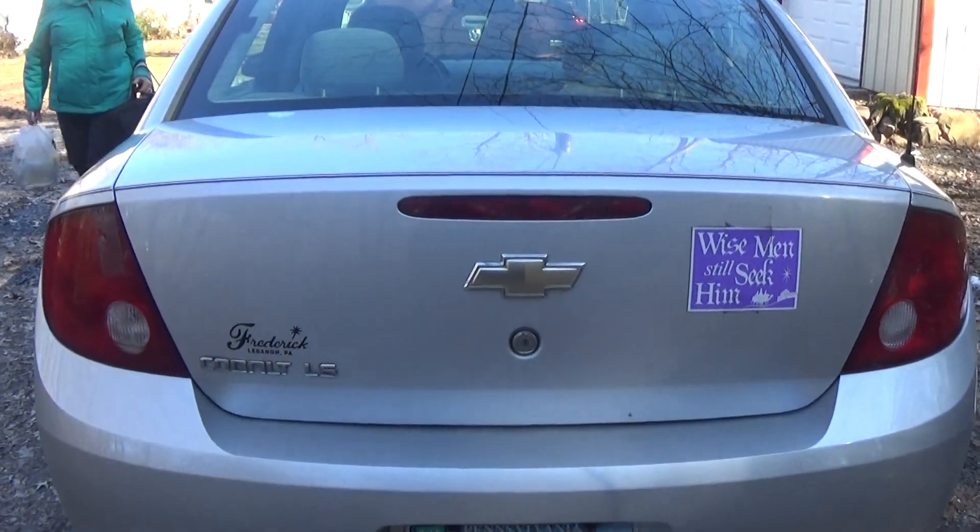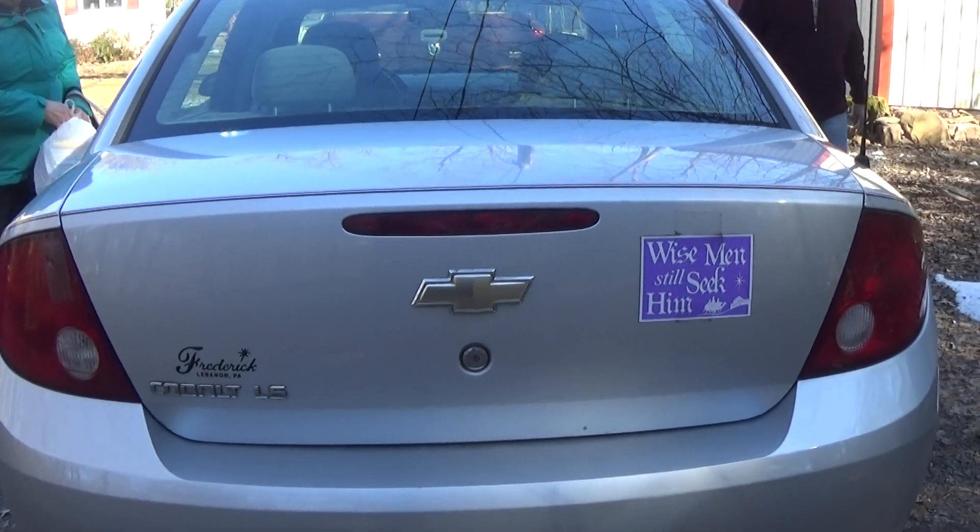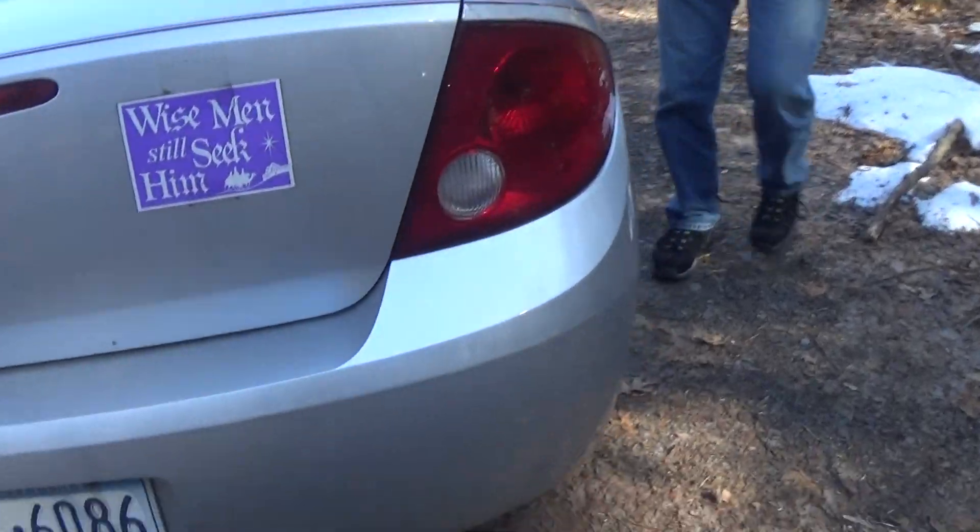Okay guys, this is the Chevrolet Cobalt LS, and we're going to start it up.